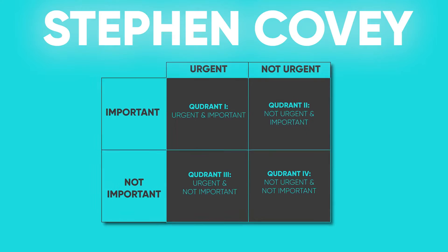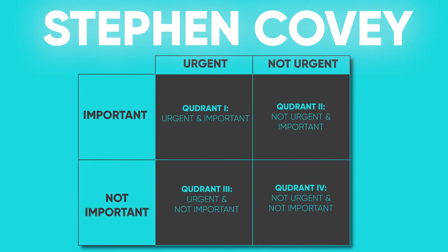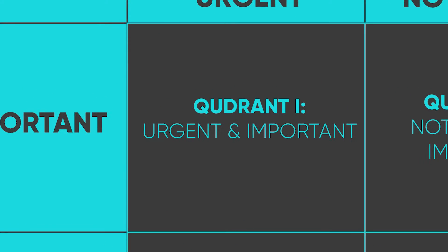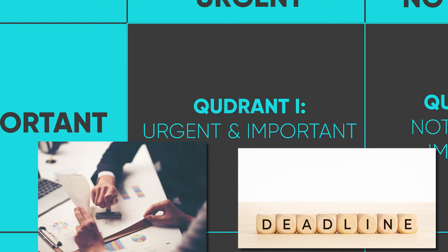This time management matrix Stephen Covey developed makes it easy to prioritize work into four simple buckets. Priority 1: Urgent and Important — will a project keep business from screeching to a halt? Is there a hard deadline you can't afford to miss?